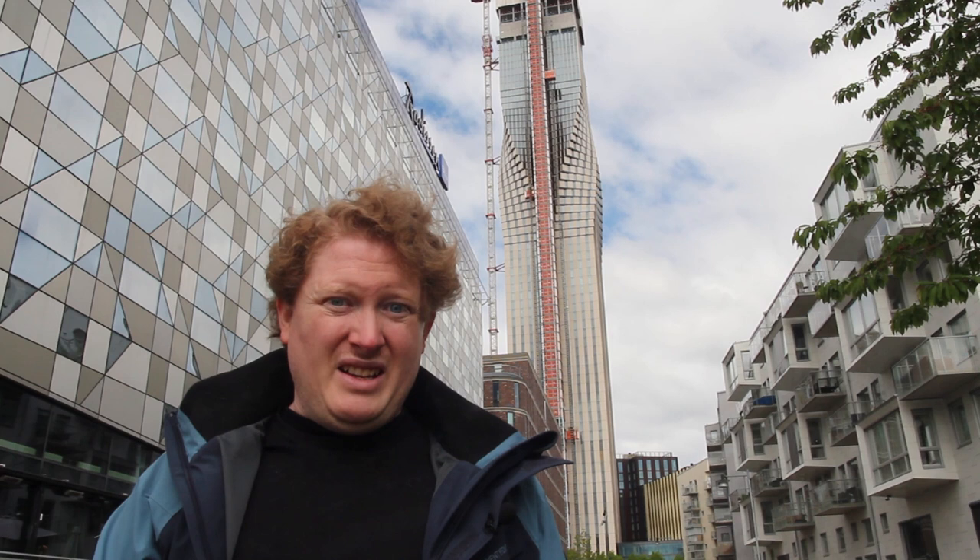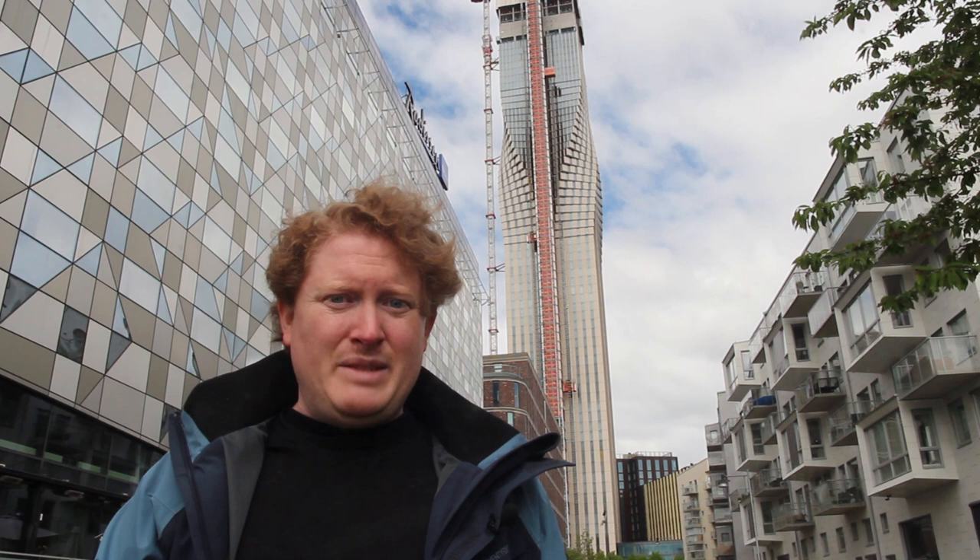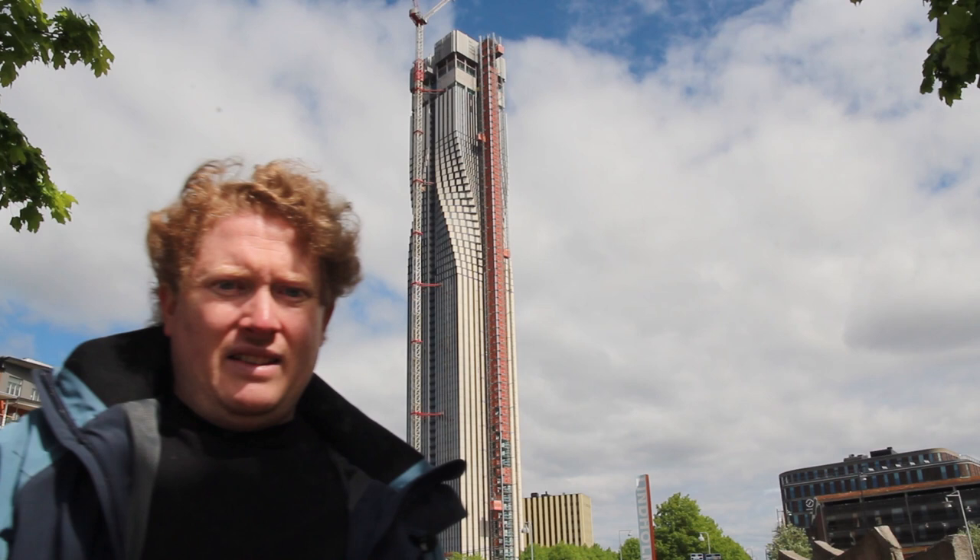Surrounding the building, additional towers at 60, 94, 125, and 147 meters will be built. Even without Karla Tornet, these buildings will become maybe the most significant high-rise cluster in the Nordic countries.